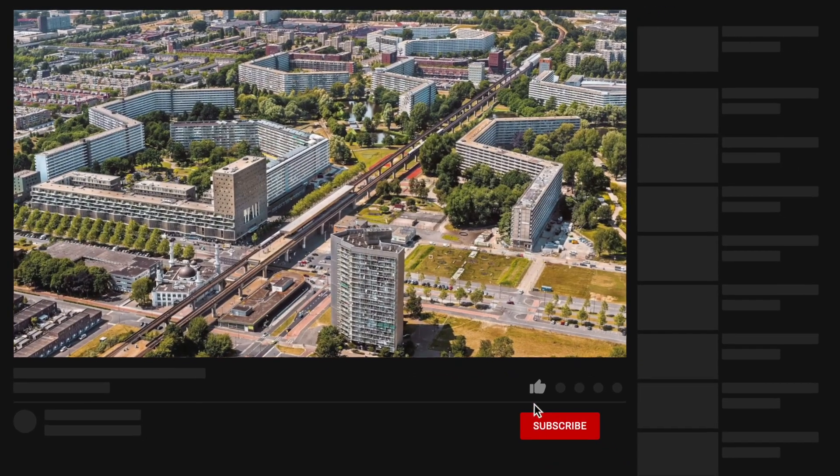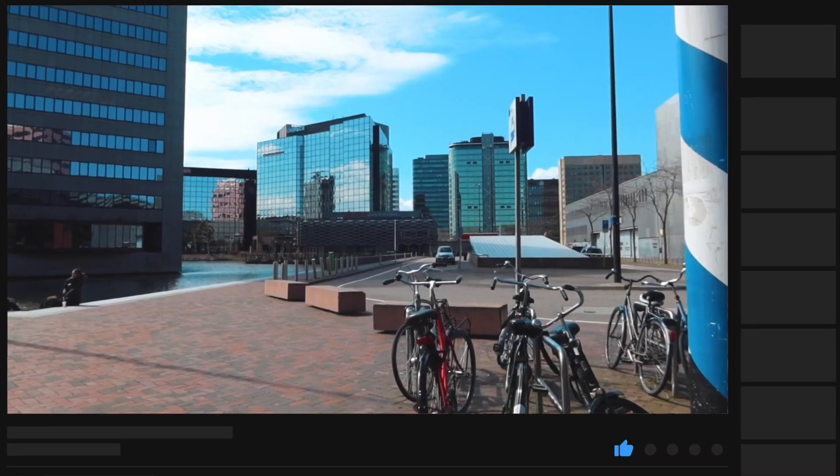Hey guys, welcome to the channel! If you're new here, I am Natasha, one half of the Traveling Foxes. I moved to the Netherlands four years ago. I understand a little Nederlands but I don't speak it. In this video I'm going to show you around my neighborhood, Zuidoost, and I made a video about this about a year ago, but that was more about sharing my experiences and debunking the myth of Bijlmer being the Dutch ghetto.